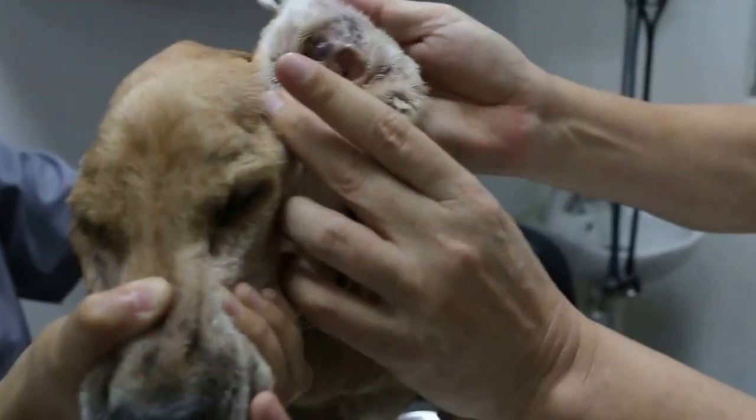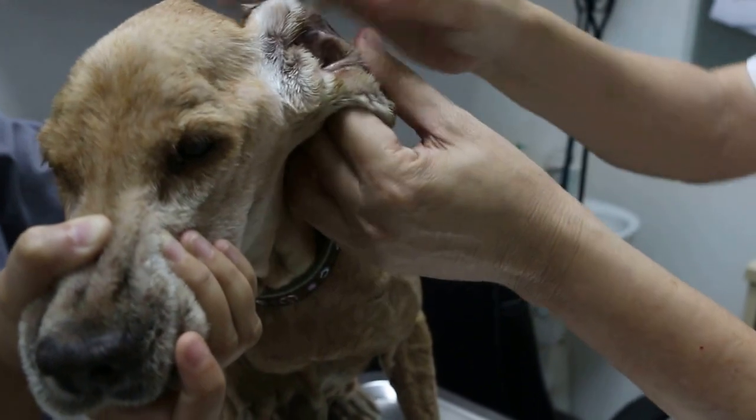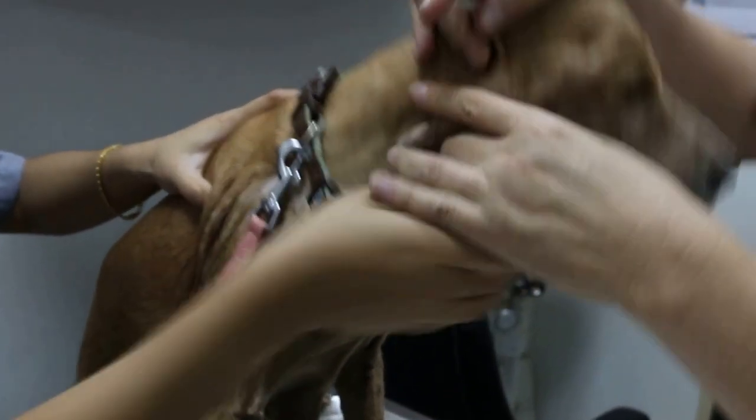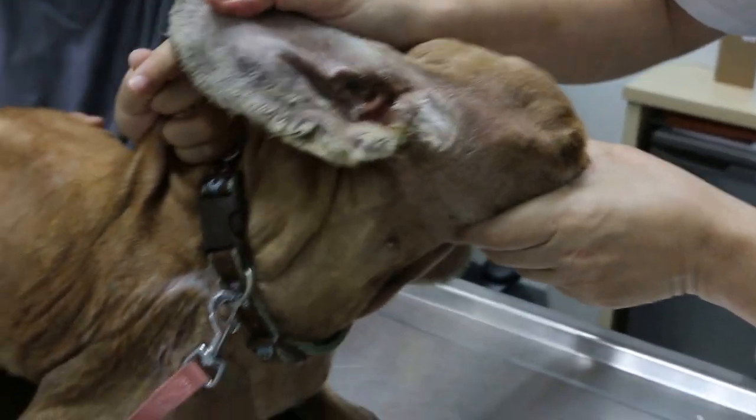Because those bacteria will spread again — some of them are yeast and fungus. So now you can see there's no inflammation, but it's not cured yet. The dog is going home. Look at this ear — it's not inflamed.